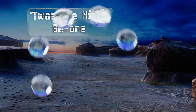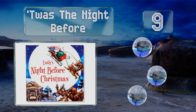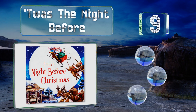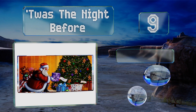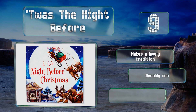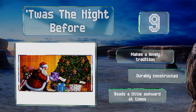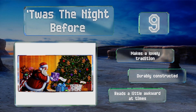At number nine, for a customized take on the timeless Christmas classic, consider Twas the Night Before — brimming with vibrant detailed artwork and filled with everything from information on pets and your hometown to up to four family members. It'll add a special touch to the holidays, makes a lovely tradition, and is durably constructed, but it reads a little awkward at times.